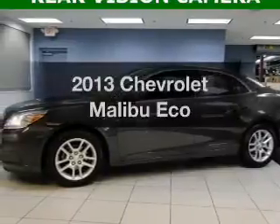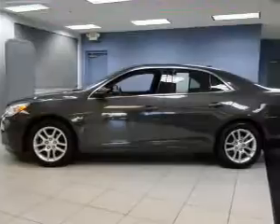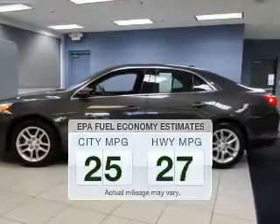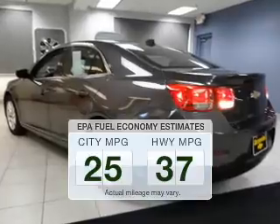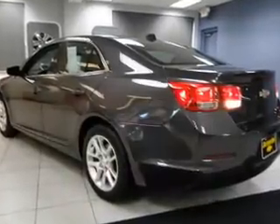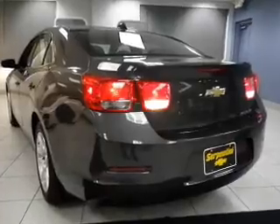Presenting the 2013 Chevrolet Malibu. If you're looking for a first-rate auto, this one could be yours today. Better gas mileage means better long-term driving, and this ride delivers with a great low fuel consumption rate. The powertrain includes front-wheel drive with a reliable engine driven by an automatic transmission.